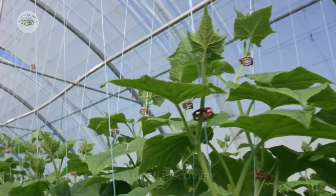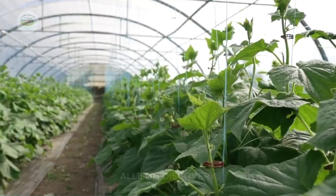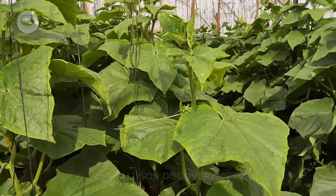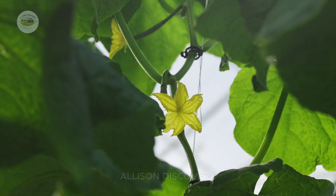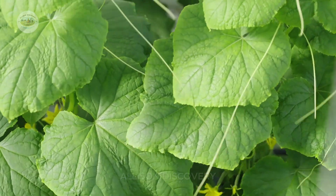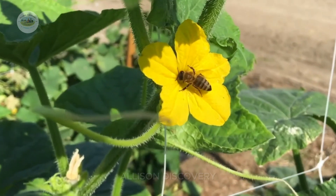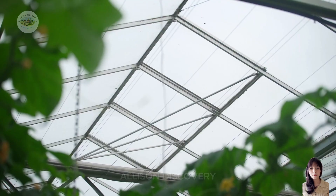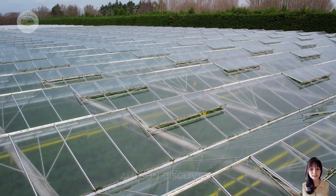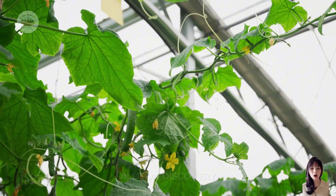After a few weeks, the cucumber plants start to bloom. Fields are soon covered in vibrant yellow flowers, marking the beginning of pollination. This is where the bees come in. These hard-working little pollinators buzz from flower to flower, transferring pollen and helping the plants produce fruit. Without the bees, there would be no cucumbers — so they're truly the unsung heroes of this stage.